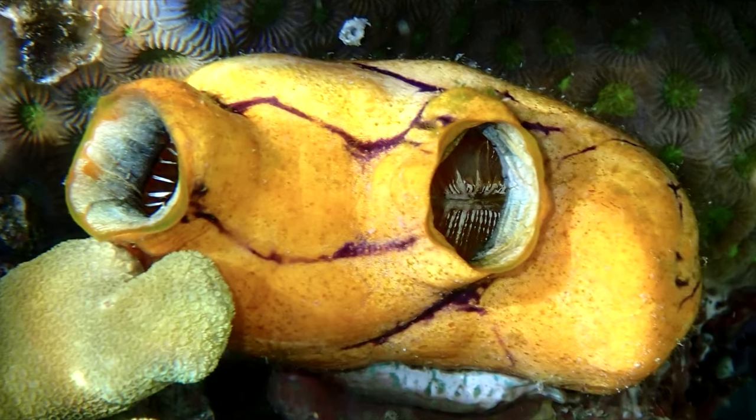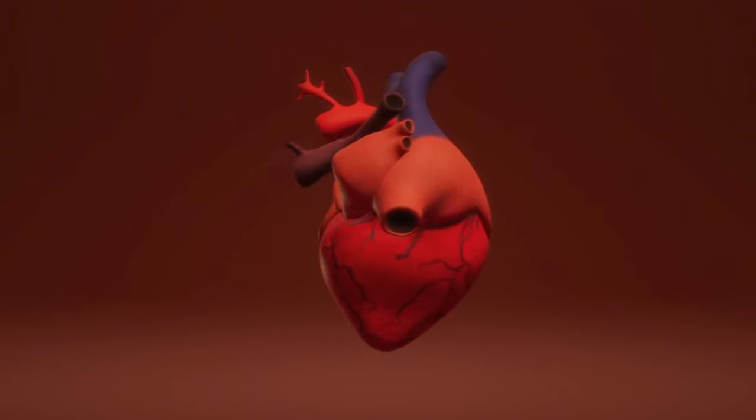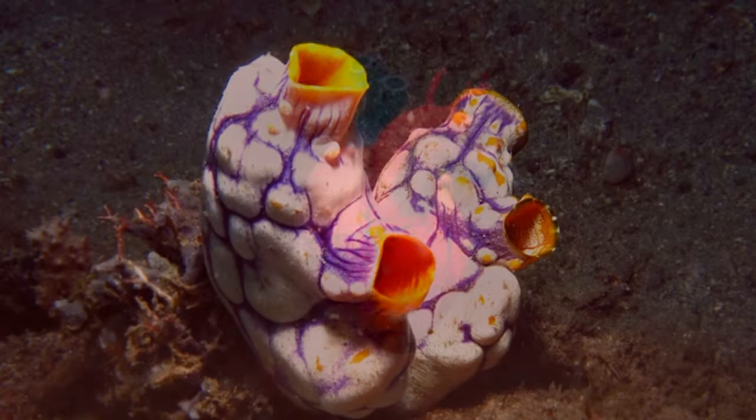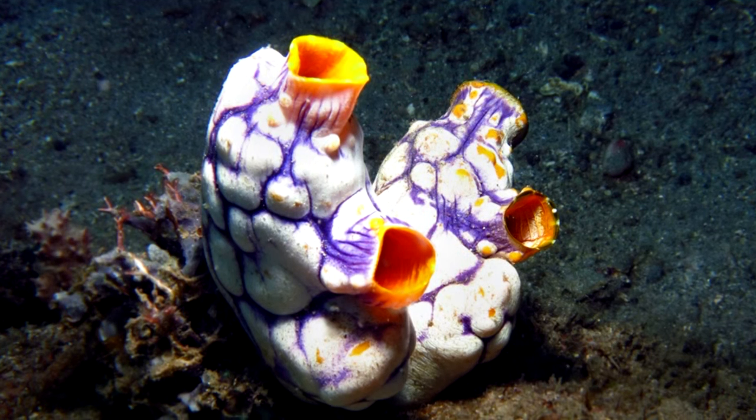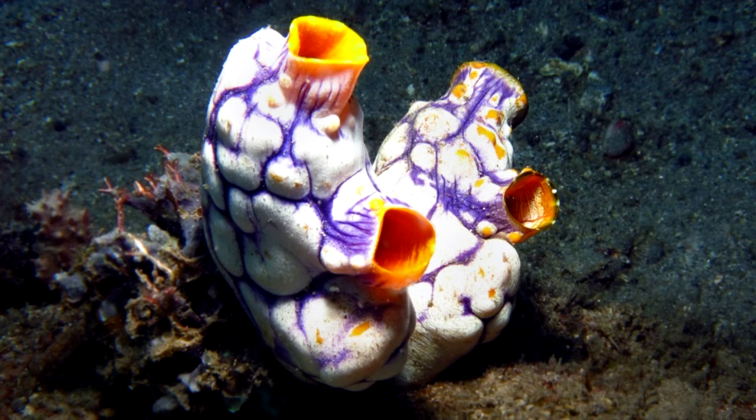The ink spot sea squirt has multiple common names. It's also known as the Ox Heart Ascidian because of its resemblance to a heart, and the Golden Sea Squirt or Gold Mouth Sea Squirt because its insides are golden and this color often covers the rim of their siphons.